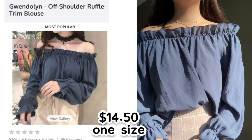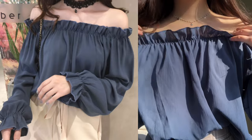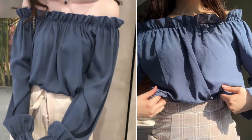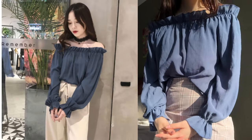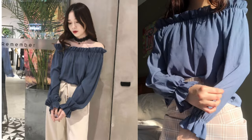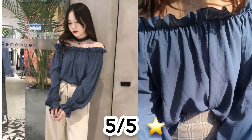The next thing I got was this off-the-shoulder blue top. I got it for $14.50 and it came in one size. Honestly, it looks even better in person — the color is brighter and not as dull as the pictures. You can tuck and untuck the shirt, which is really nice, so you can have a looser fit or tuck it into a skirt or pants for a cuter look. I really love the shoulder line and the sleeves that create a cute silhouette. I give this a five out of five.